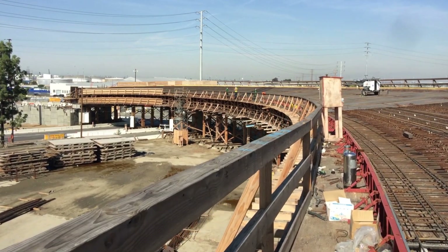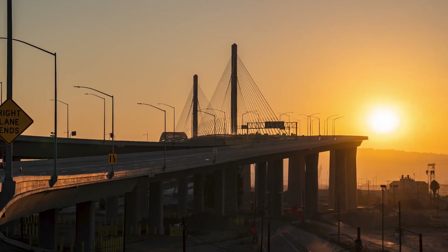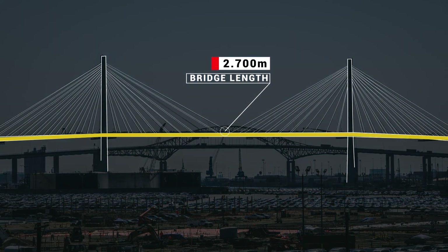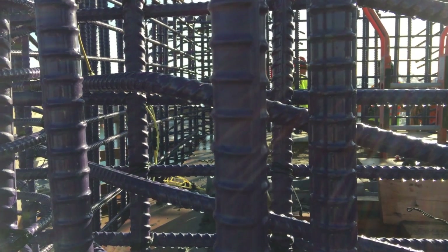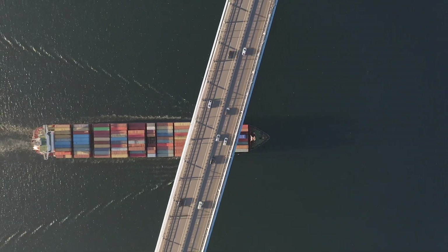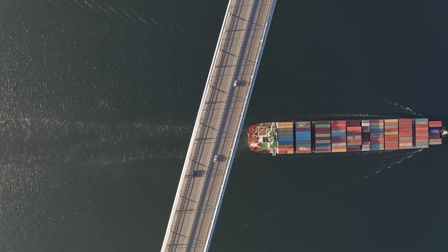In 2020, the Gerald Desmond was replaced by the Long Beach International Gateway, a bridge just under 2,700 meters in length, with a main span of 305 meters and almost 160-meter-high cable towers. The new infrastructure was completed without ever interrupting its predecessor's operational activity, allowing the port to seamlessly continue its container-forwarding activities day and night.